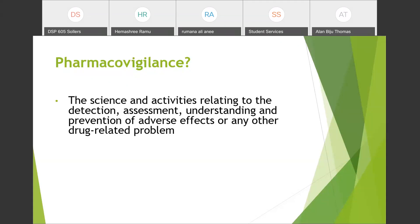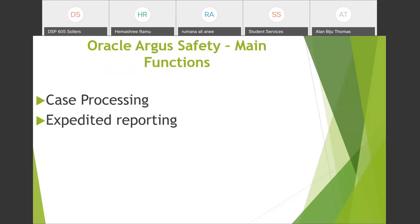Pharmacovigilance and drug safety are the same, and Oracle Argus Safety is a software used by pharmaceutical companies to manage their drug safety operations.